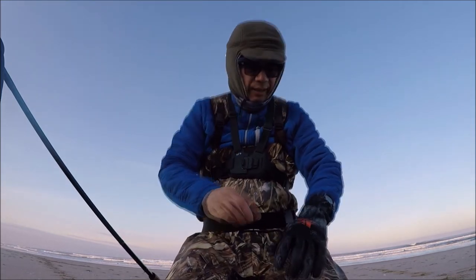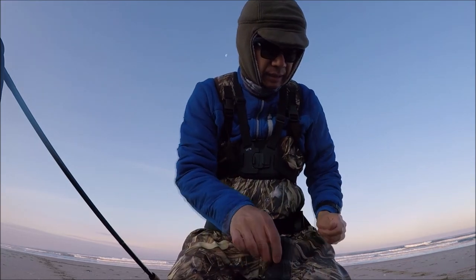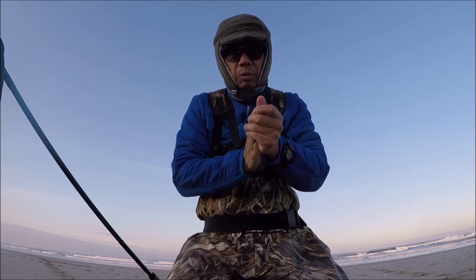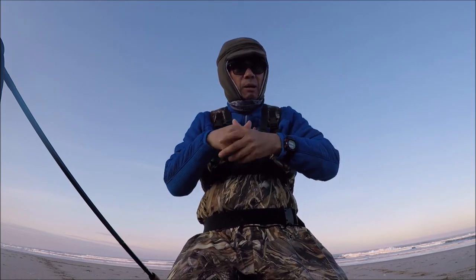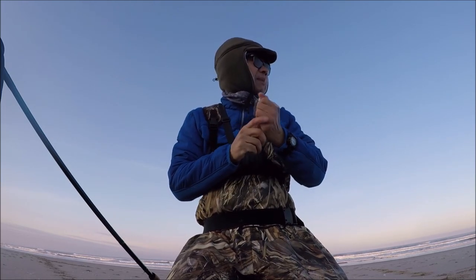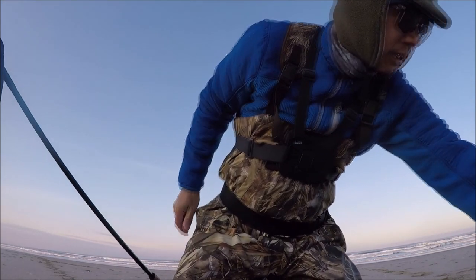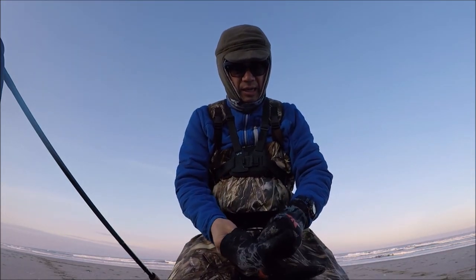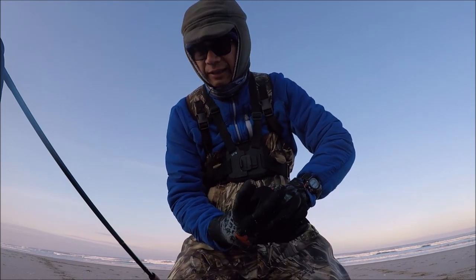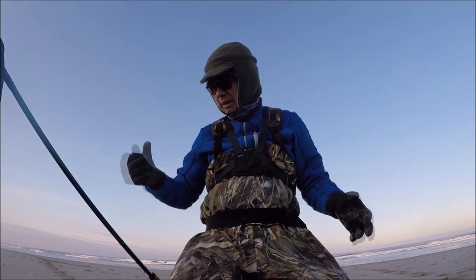I guess the tide is not ideal either. But at least I'm not skunked. I had to walk pretty far to get that fish — I went about almost a quarter mile down the beach. But let's keep on going, maybe get a couple more — that would be successful. I consider that success. Two is not enough, couple more would be nice.